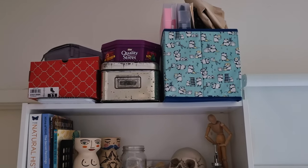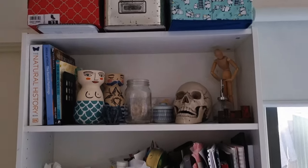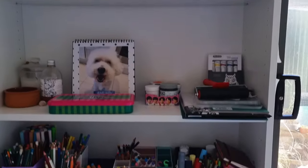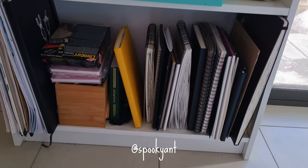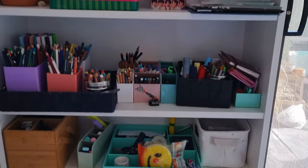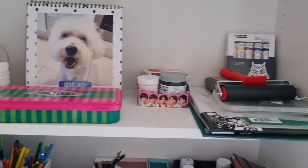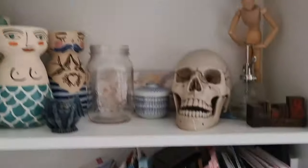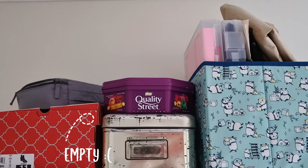In this corner of the living area we've got a Billy bookcase from IKEA that's got a lot of our art stuff. It's either stuff that belongs to my sister or stuff that is shared by both of us, so we'll just quickly go through this.